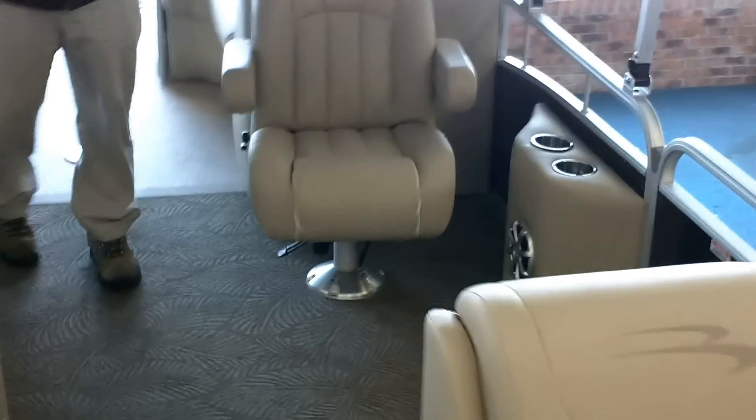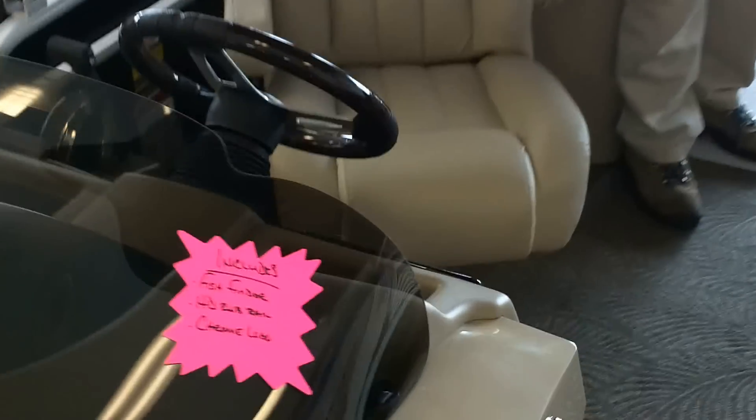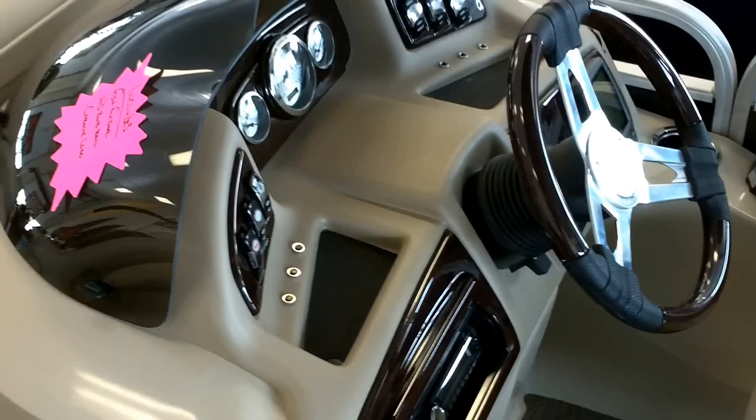Look at the bow loungers here. We got double helm chairs here so you can sit in comfort. Fish finder, stereo CD, double loungers in the back too. Huge bimini top, playpen cover — it's loaded.